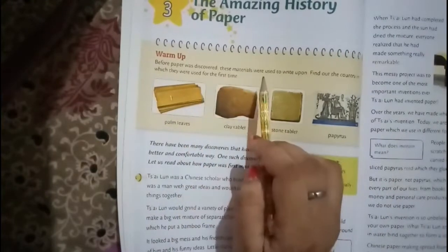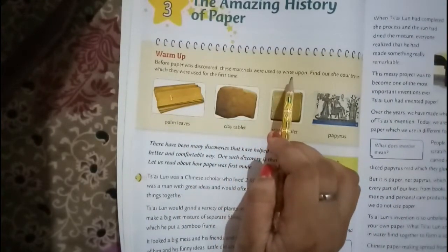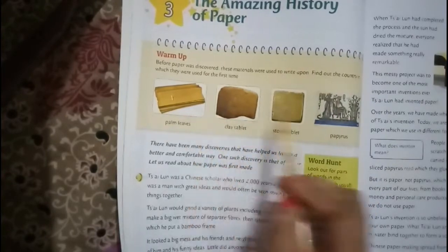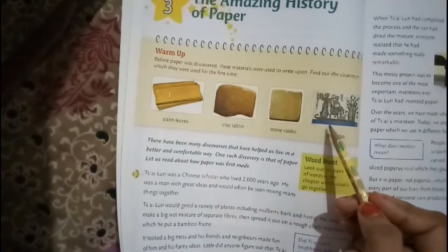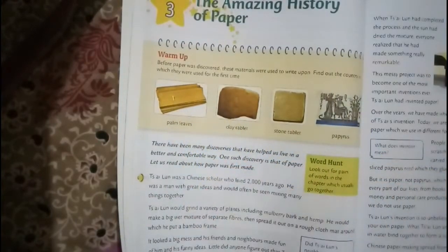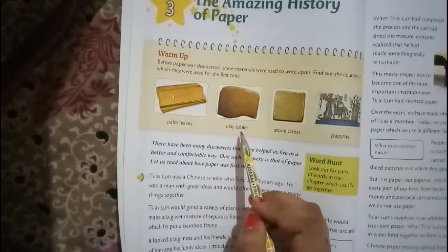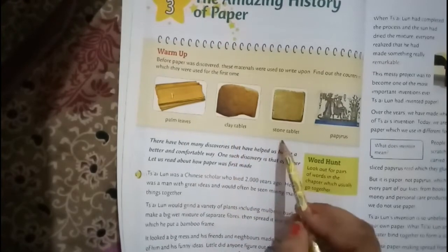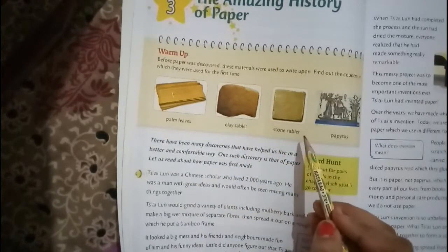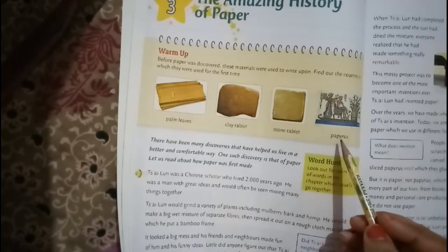Paper ke discovered hone se pehle bahut saare materials the jis par likha jaata tha. Aapko yeh pata karna hai ki jo neechey diye gaye cheezein hain jin par likha jaata tha pehle, ye kis country se aaye they. Ye palm leaves — palm leaves pe jab likha jaata tha, to yeh southern India ne start kiya tha. Phir clay tablet — yeh start hua tha Iraq mein. Phir stone tablet — yeh bhi start in Iraq and then in Egypt.